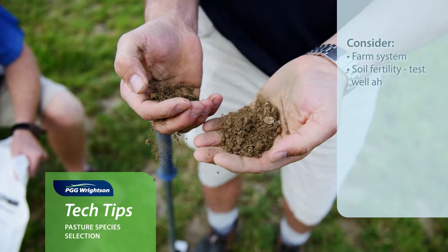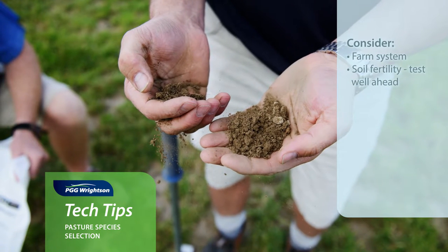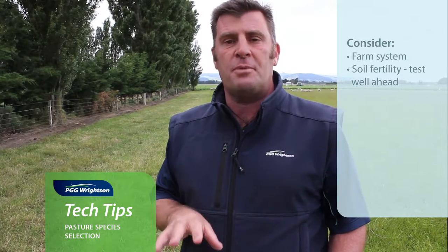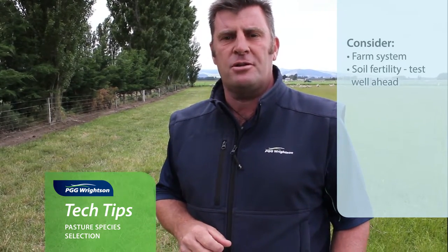The next thing is soil fertility, so make sure you do a soil test at least six months prior to your re-grassing situation. Then you can make a decision around what you want to do — can you correct that fertility? Is there time to do that? Or maybe do you change the different species that you're likely to grow in that situation.